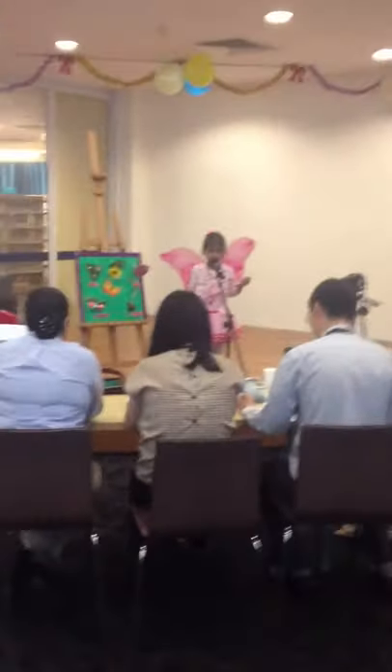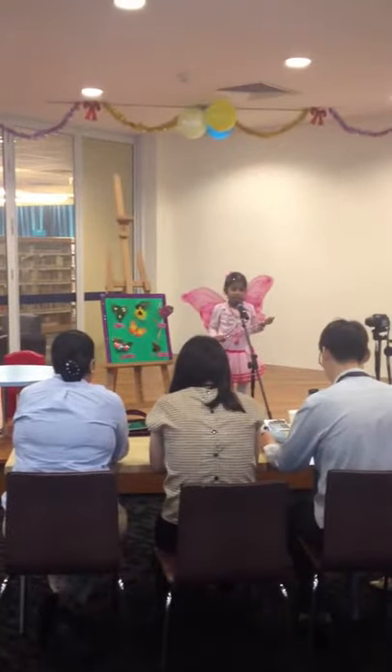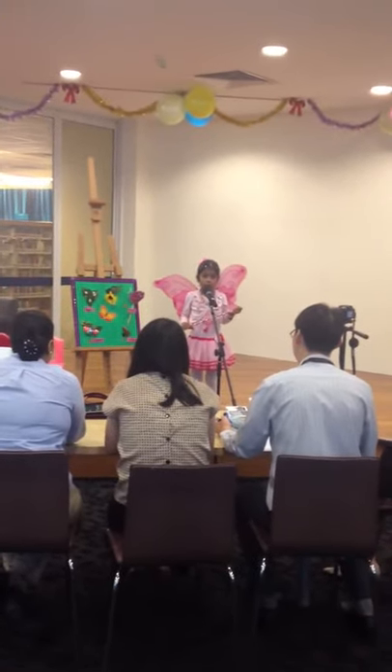Good afternoon everyone. My name is Tom Rishi Pani and I am 5 years old and I live in M2 Otis in Yobati International School. So friends,